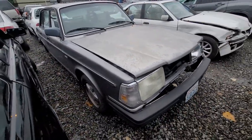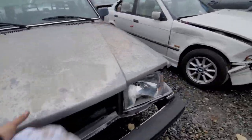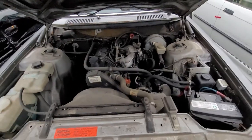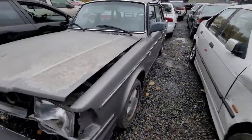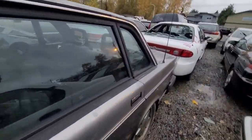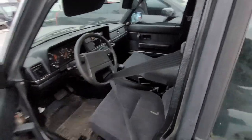How about the Volvo? It's not bad. It's all there. Look at these — it's a boat. All there.